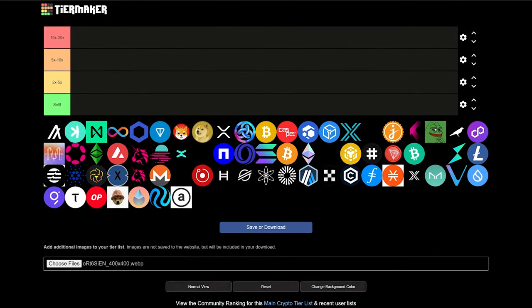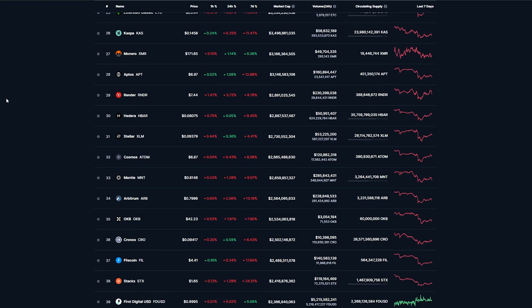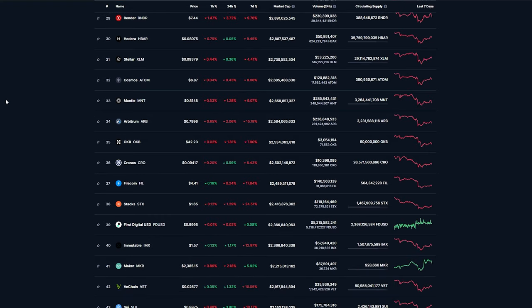In today's video, I'll be breaking down the top mid cap cryptos from 26 to 50 by market cap. And then I'll rank them in a tier list based on their potential returns after analyzing their utility and price history. So are you ready to discover which mid cap cryptos have the potential to outperform the rest? Because that next alt coin wave is coming and you don't want to get left behind.